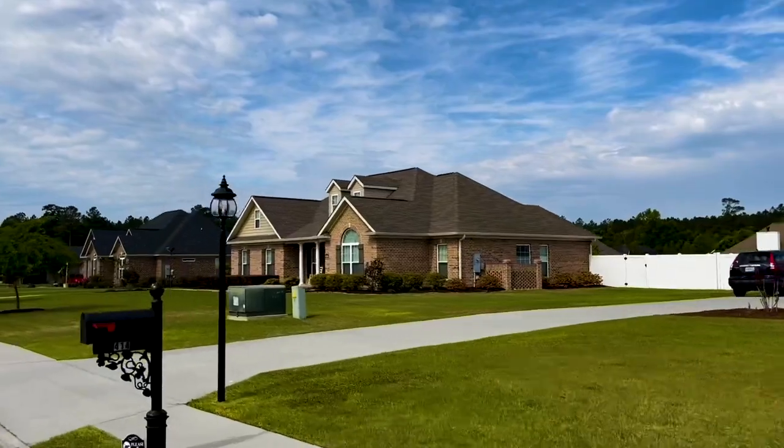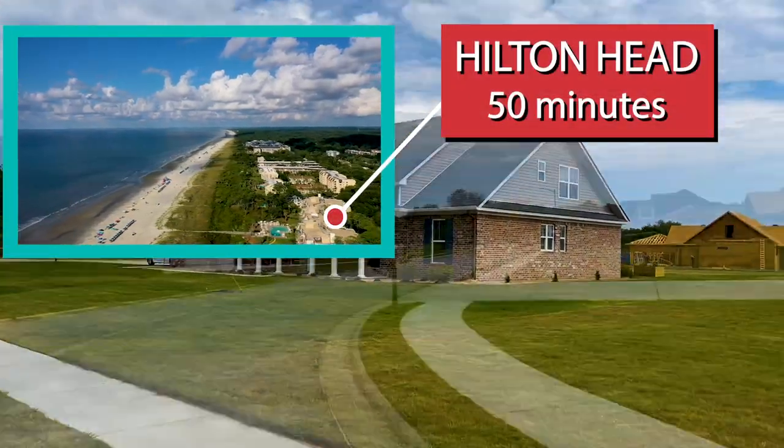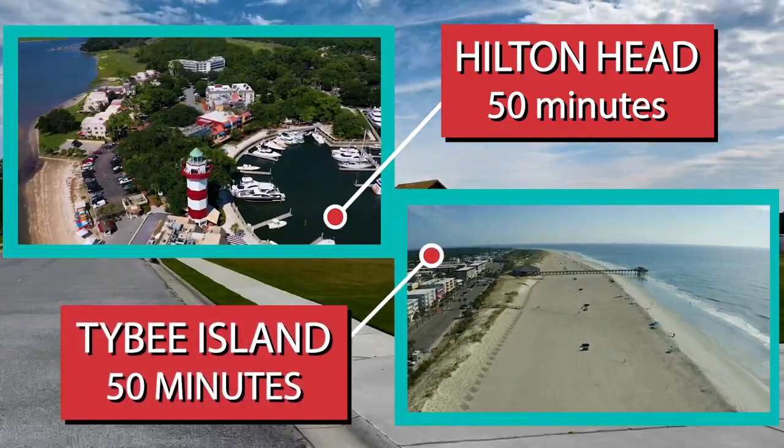If you're thinking about where you'll be able to go to the beach, Hilton Head Island is going to be about 50 minutes from you, and Tybee Island as well is going to be about a 50-minute drive.